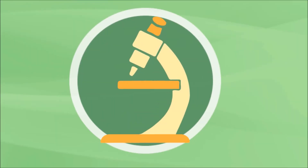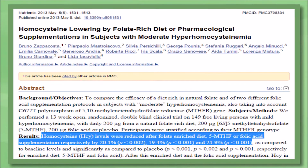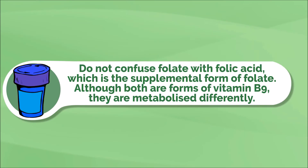Studies have even shown that a folate-rich diet can match the homocysteine-lowering effects — the heart-protective effects — of either a regular folic acid supplement or even supplementing its active form. The message to eat more folate should definitely not be confused with consuming folic acid, which is the supplemental form of folate.